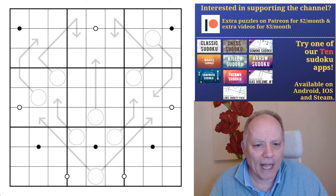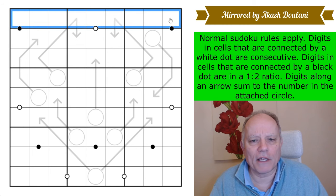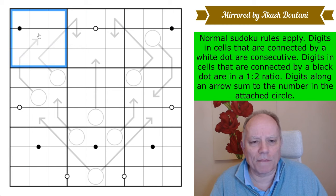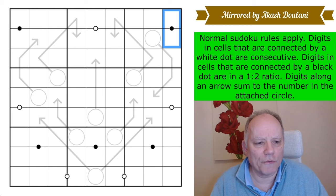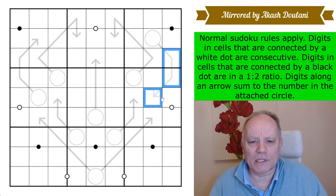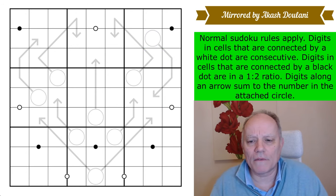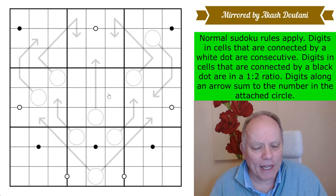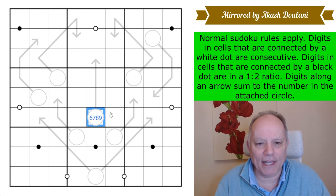Looking forward to giving it a go. Normal Sudoku rules apply — one to nine in every row, column, and three-by-three box. Digits connected by a white dot are consecutive; digits connected by a black dot have a one-to-two ratio. None of the dots are on arrows. Digits along an arrow sum to the number in the attached circle, and there can be repeats on arrows. No given digits — should be fun. Let's get cracking.